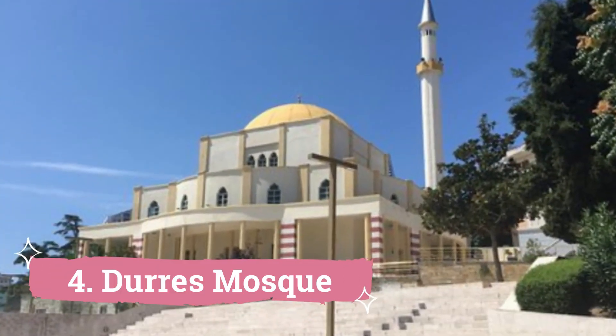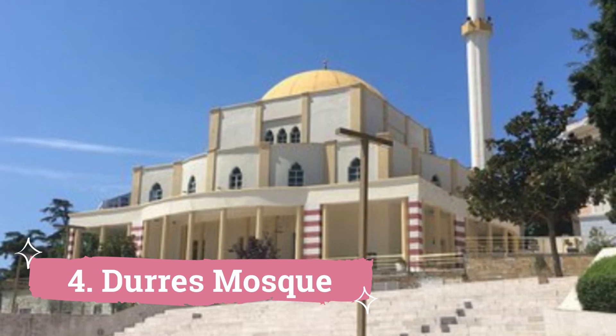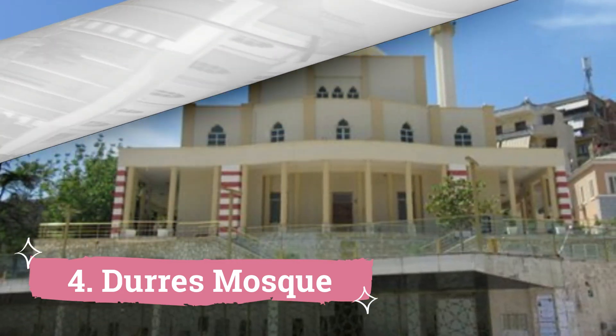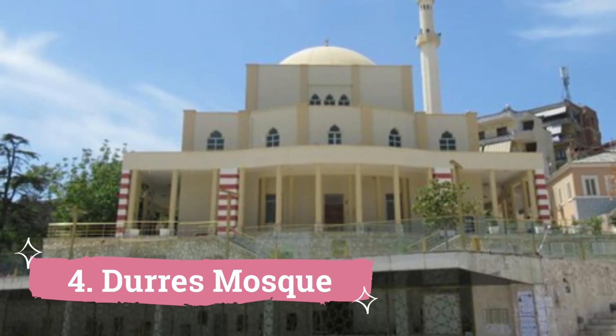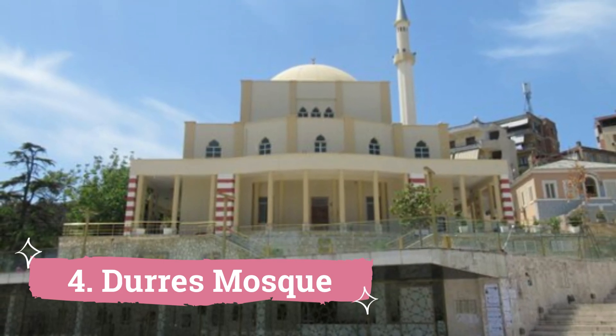Dores Mosque, also referred to as the Grand Mosque, is an important religious and historical landmark in Doris. Situated in the city's historic center, the Grand Mosque was constructed by Italian architects and first opened its doors in 1938, and has a troubled history.